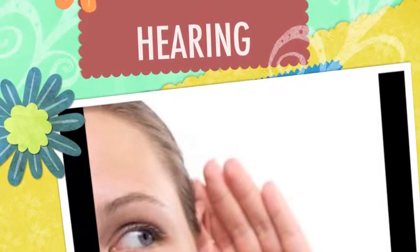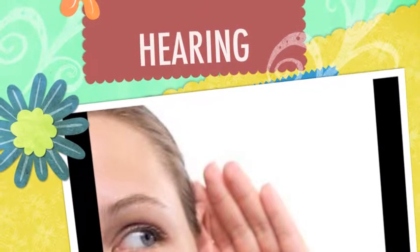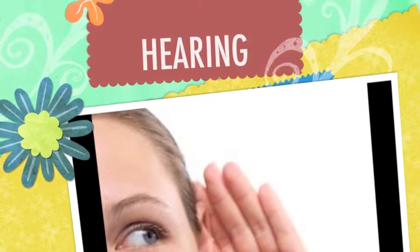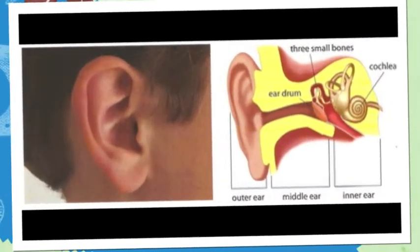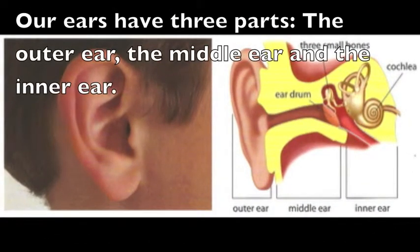Hearing. Our ears are the organs of hearing. Our ears have three parts: the outer ear, the middle ear, and the inner ear.